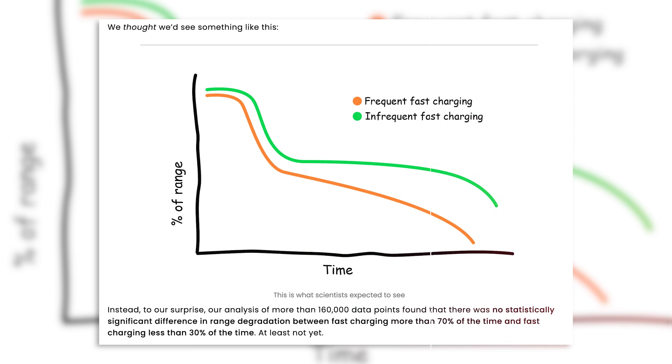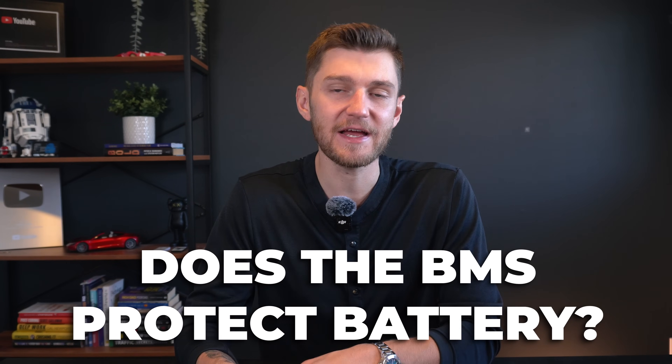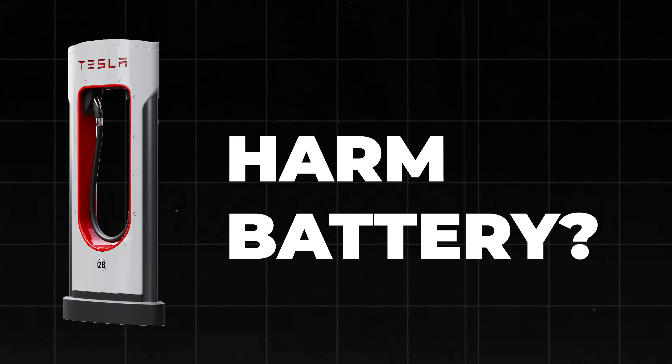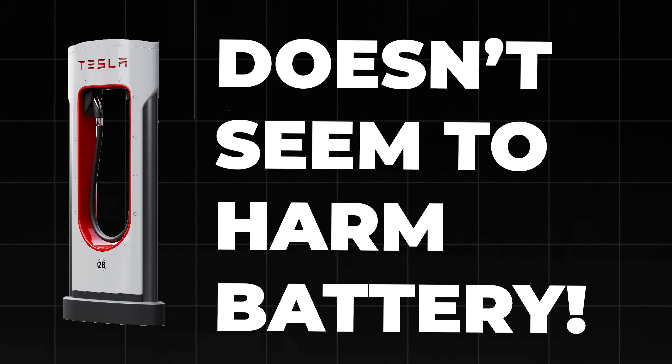The Recurrent study looked closely at the effects of fast charging on thousands of Tesla batteries to see if the built-in software and safety measures in the battery management system — BMS for short — do protect against potential damage that DC charging could theoretically cause. The study examined Teslas that use fast charging over 90% of the time versus those that use it less than 10% of the time, and found no statistically significant difference in battery degradation between these two groups.